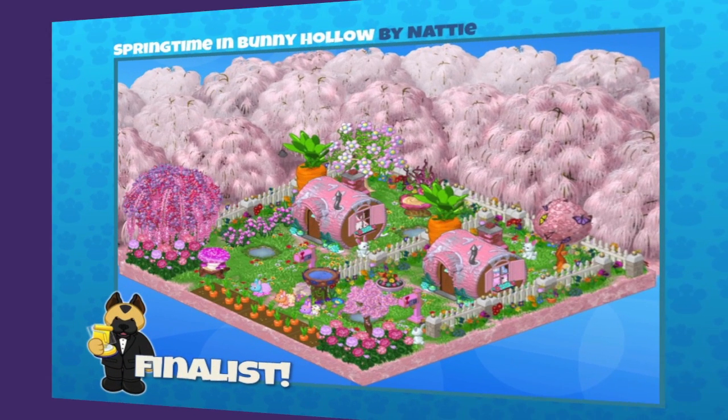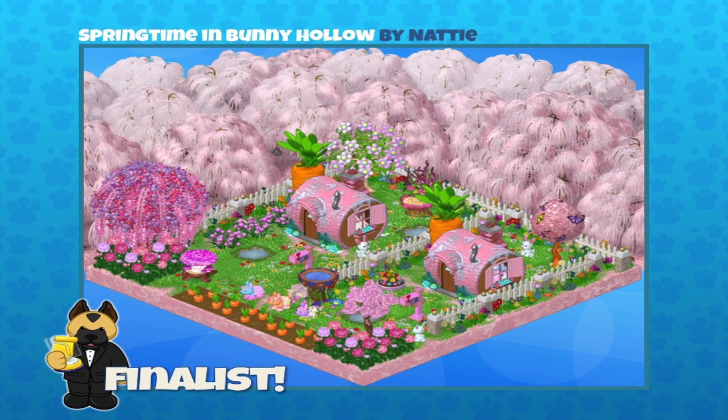The first one was sent in by Natty and it's called Springtime in Bunny Hollow. Sally, does anything strike you about this design? I remember this one — I just love those little houses. It's got this great neighborhood feel. Those carrots are pretty old school but they work really well in this room, and the pops of orange are really cute in that pink room. Congratulations Natty on becoming a finalist!